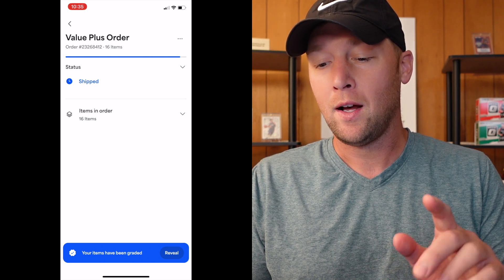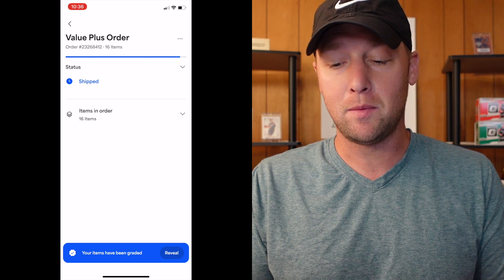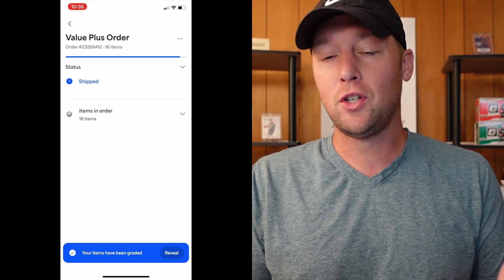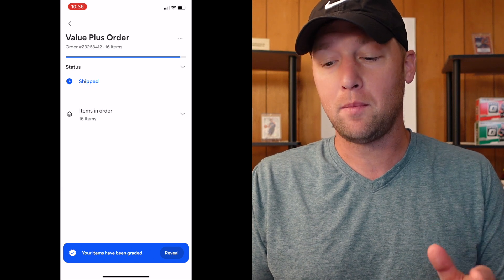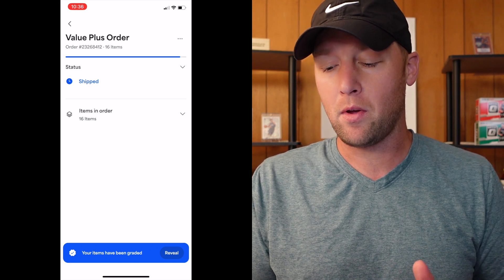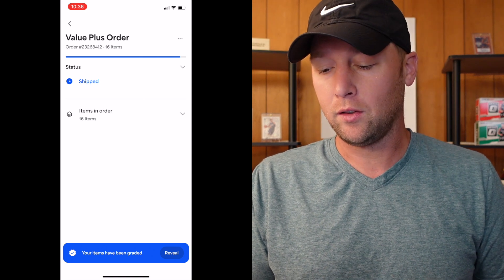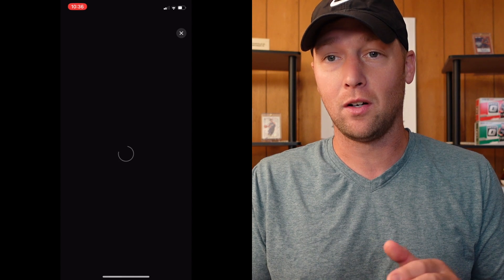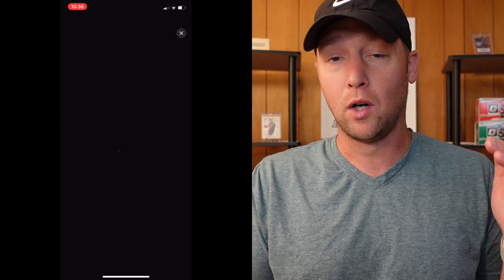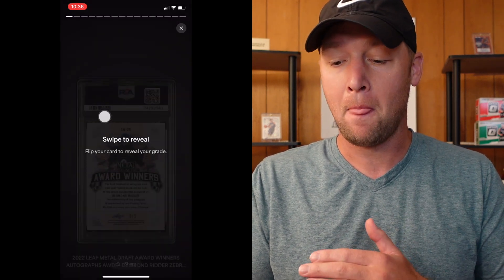I just want to mention — these have not shipped yet, even though it does say 'shipped.' That is just the final step in the order. I think after they actually ship it would have a tracking number there. This is actually the first time I've done this. I have not seen these grades yet, so we are going to be going through these at the exact same time. I have no idea what to expect.